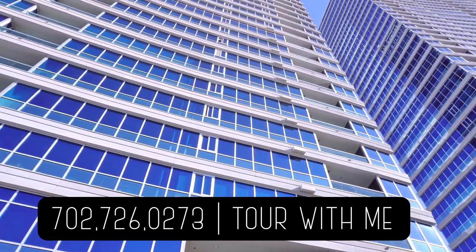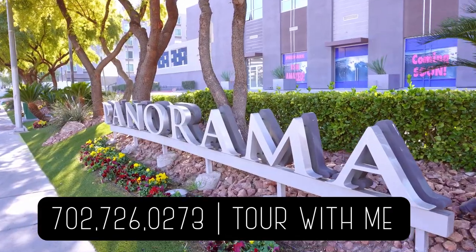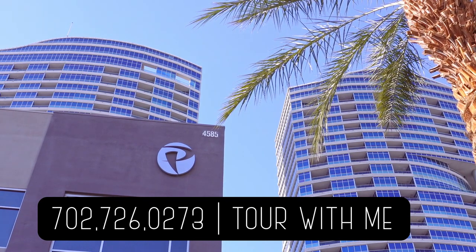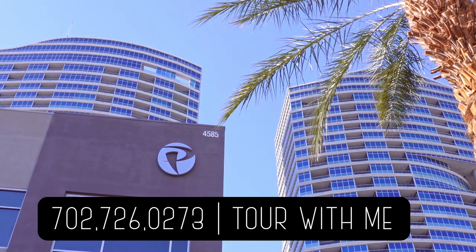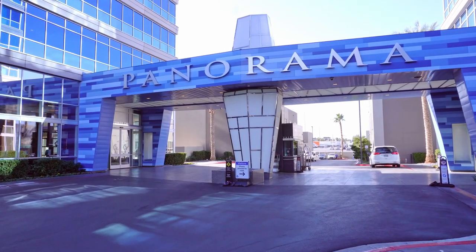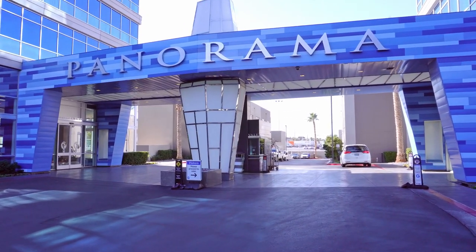The amenities include racquetball, pool, spa, concierge, driver, security, valet parking, fitness facilities, sauna, steam room, private massage therapy rooms, business and conference room, and theater room. All these are included in the HOA fees.